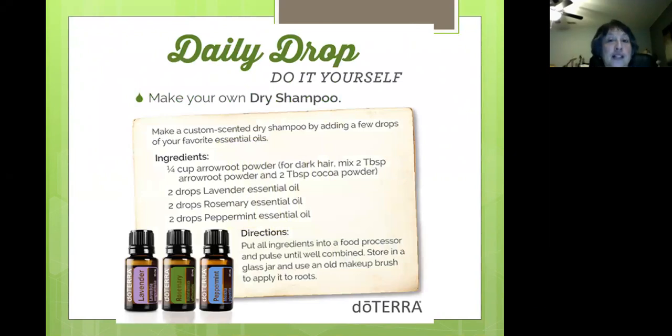Take a screenshot of this — here's a daily drop DIY: you can make your own dry shampoo. You need arrowroot powder, cocoa powder, and then lavender, rosemary, and peppermint essential oils. Put it in a food processor, store it in a glass jar, and use an old makeup brush to apply it to the roots. This is probably a good idea especially when traveling, since different water — like hard water — can make your hair not cooperate. So using dry shampoo might not be a bad idea.